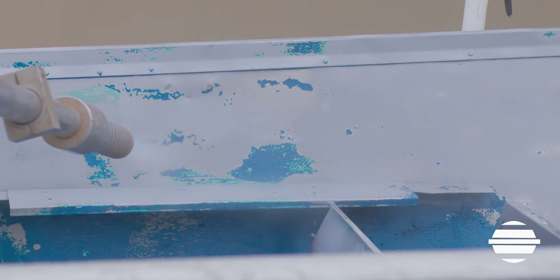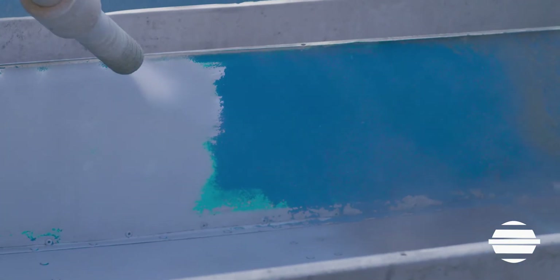The future of blasting is here and it's a serious game changer. If you're ready to transform your blasting, call EcoQuip today.